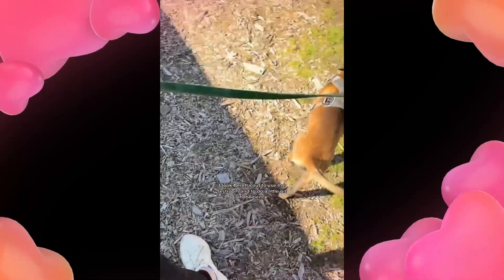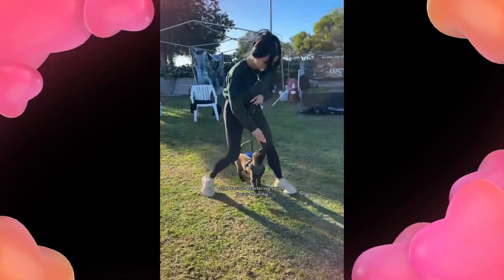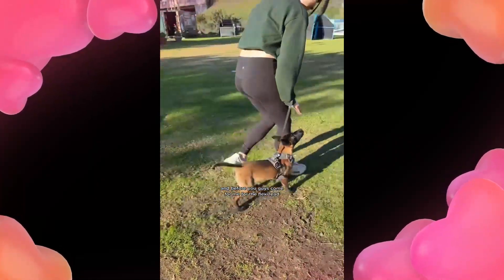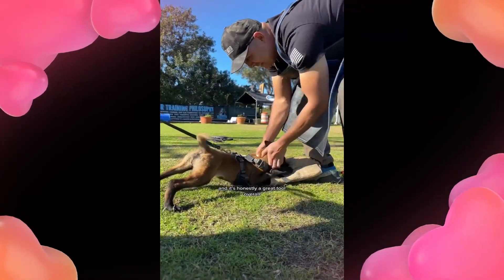I took Beretta out to use the restroom and to do a little bit of obedience, and our friend let us borrow her little new harness. We're just practicing some focus heeling, and before you guys come for me for the flexi lead, I honestly love this thing. We're working on recalls with her with it, and it's honestly a great tool overall.